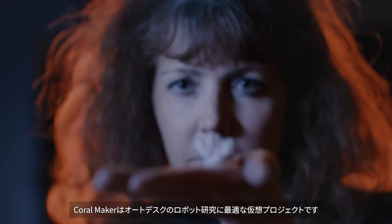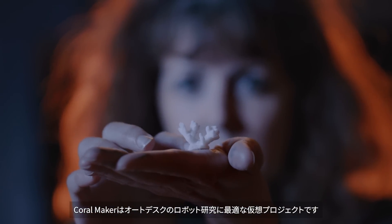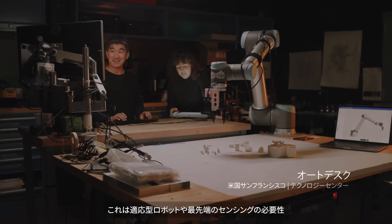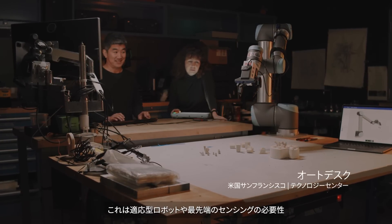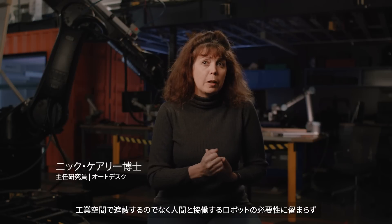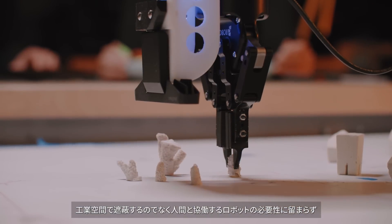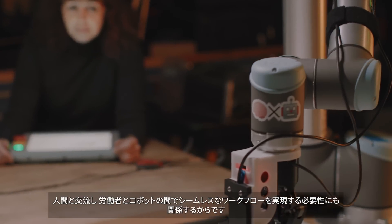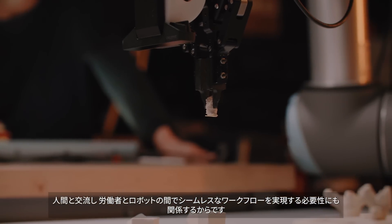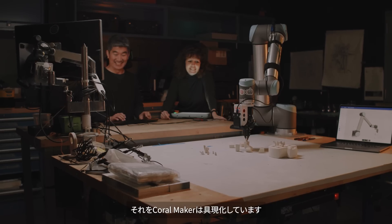Coral Maker is really the perfect sandbox project for Autodesk Robotics Research because it exists at this intersection between the need for adaptive robotics, the need for cutting-edge sensing, and the need for robots to work alongside people — not just shielded away in an industrial space but to actually interact with people and have this seamless workflow between human workers and robot workers. Coral Maker embodies this.